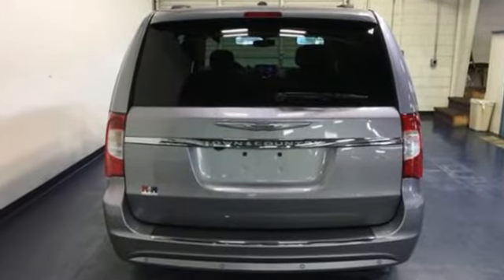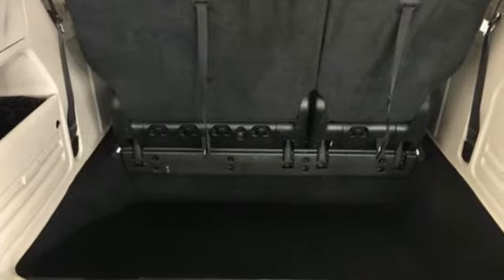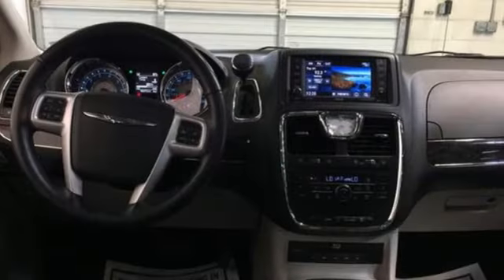Remote engine start, heated leather bucket seats, integrated navigation system, rear parking sensors, entertainment system with Blu-Ray and digital media.